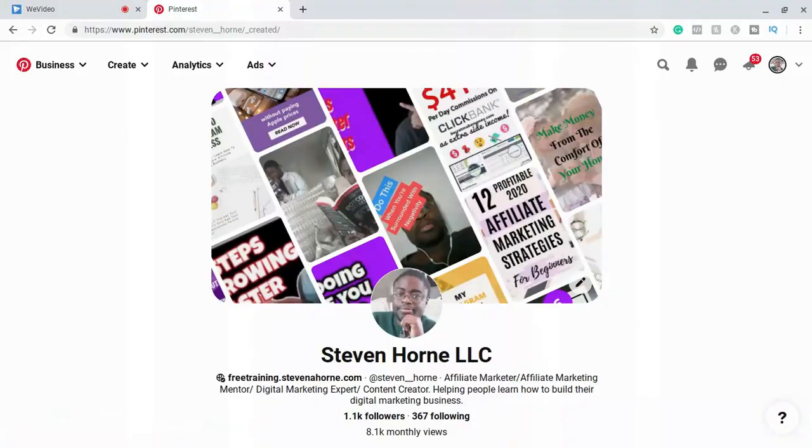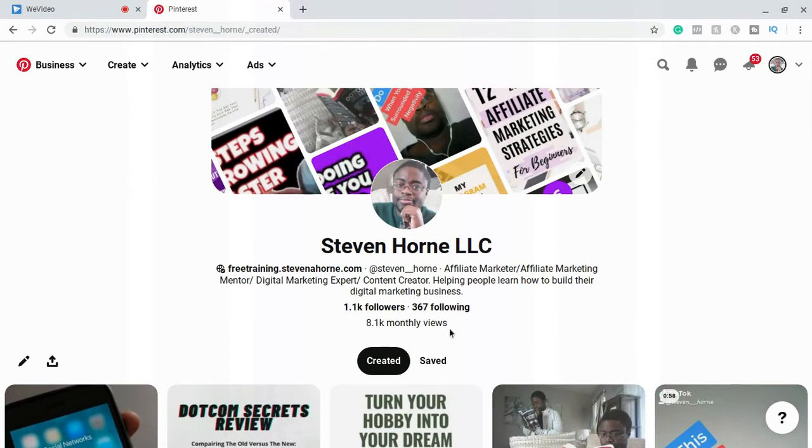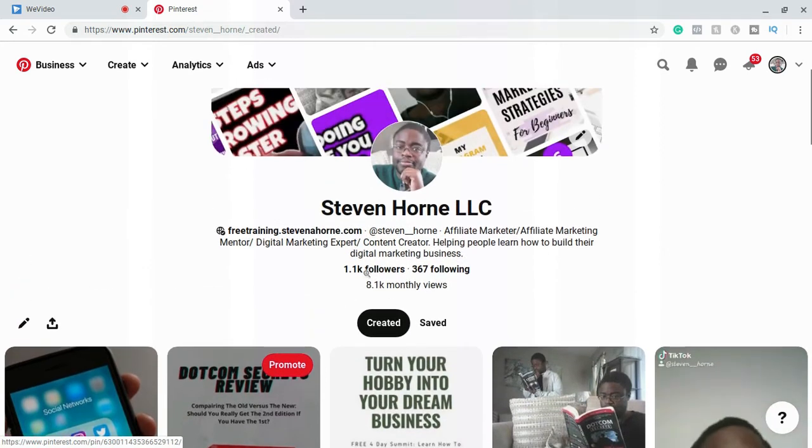To fully utilize this method, you do have to have at least 200 people following your Pinterest account, mainly because we're going to take advantage of Pinterest collaboration boards. In order to get on a lot of collaboration boards, you have to have a minimum of at least 200 followers. The first two methods require you to create the traffic by yourself. This method is you collaborating with other creators on the platform to create more traffic for all of you. That's how I'm getting 8,000 monthly views, and honestly I haven't been posting much at all lately — I haven't posted anything to my profile in years — so this method really does work.